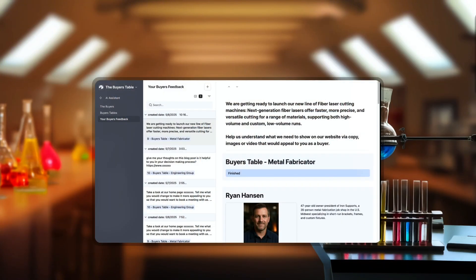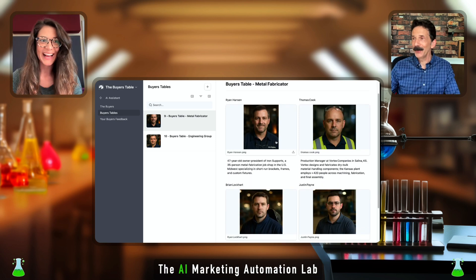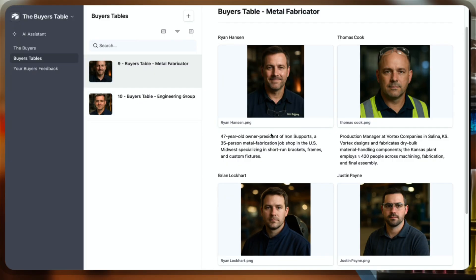Then you get instant feedback. Let's jump into a demo. Here's where we keep our tables. We're looking at a table of metal fabricators — these are typical buyers you would encounter if you're selling to a mid-sized metal fabrication shop.